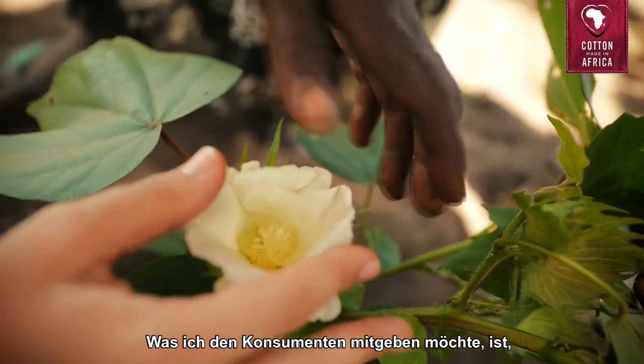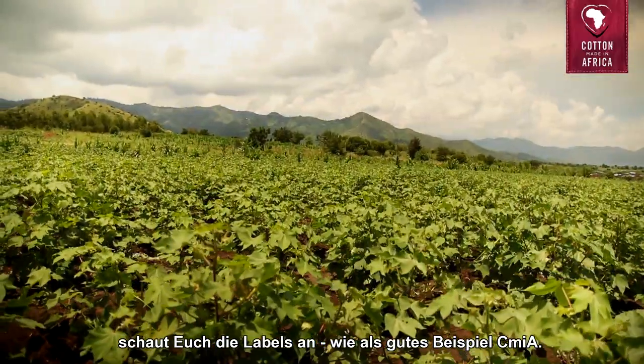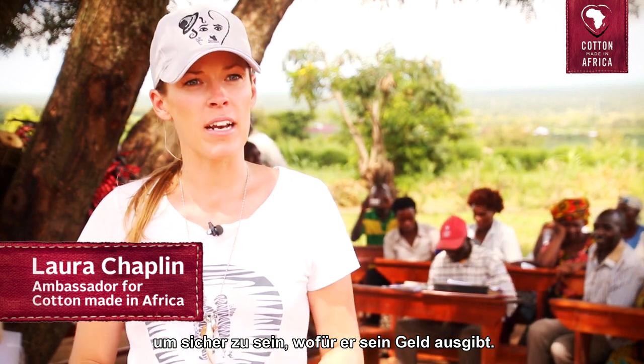My message to fashion consumers is to check the labels — like a best example, Cotton Made in Africa. All consumers need to backtrack and really be sure of what they are spending their money on.